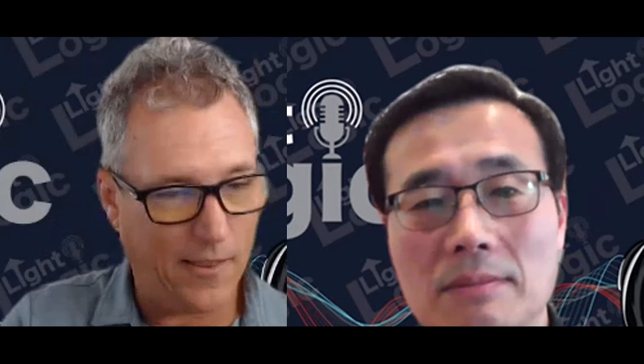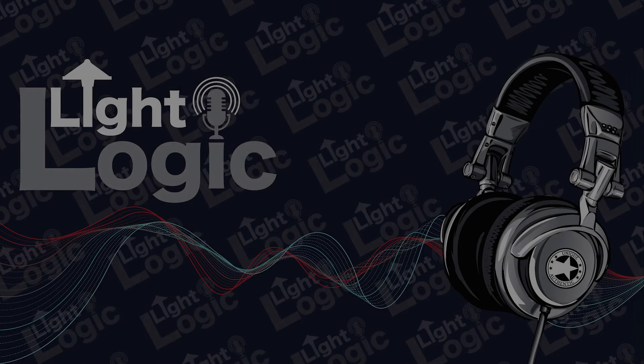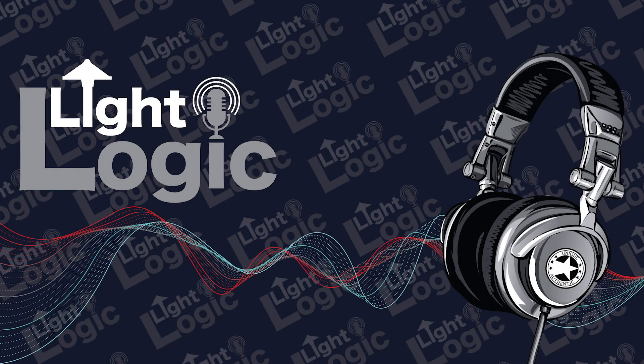That's going to wrap it up. I want to thank you again, Hyuk, for your time today — this was a lot of fun. I'll see you down South next week and we'll have a margarita together. Thank you for listening to LightLogic. We want to hear from you — would you like to be featured on LightLogic? Email us at info@uniquelighting.com.